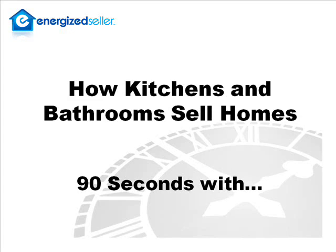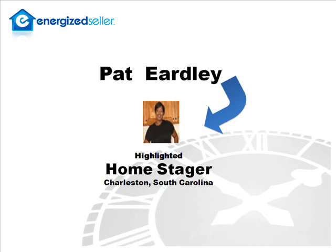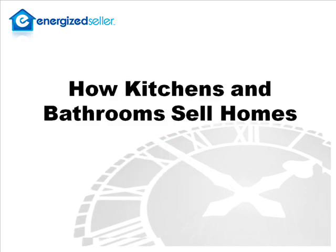This is Dan Eason with EnergizedSeller.com. Today we're doing our lightning round 90 seconds with Pat Erdly, a popular home stager in Charleston, South Carolina. Pat, let's get right to it. Please tell us how kitchens and baths sell homes.